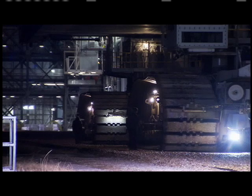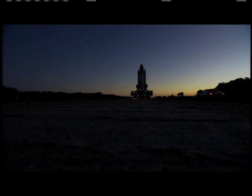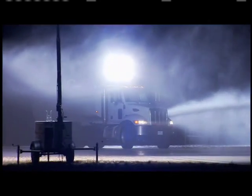The crawler transporter carried the shuttle and its launch platform at less than one mile an hour. NASA Flow Director Dana Hutcherson explains how the shuttle team and Endeavour itself were protected from bone-chilling overnight temperatures that dipped below freezing.